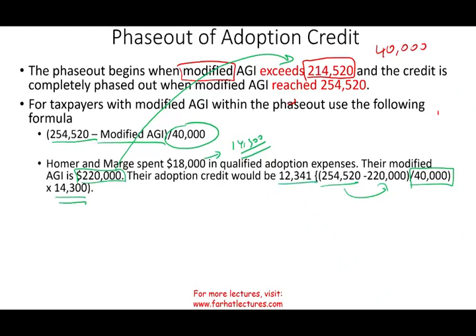For example: Homer and Marge spent $18,000 in qualified adoption expenses — which is more than $14,300. Their modified adjusted gross income is $220,000, which puts them in the phase-out range. The calculation is: ($254,520 − $220,000) ÷ $40,000 × $14,300 = $12,341. Remember, you multiply the fraction by $14,300 — the limit — not by $18,000. Some students mistakenly multiply by the total adoption expense, but you always use the maximum credit limit.